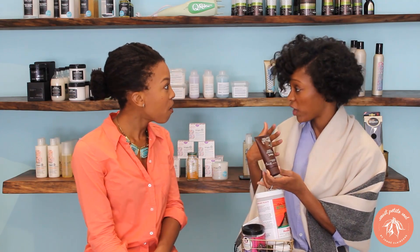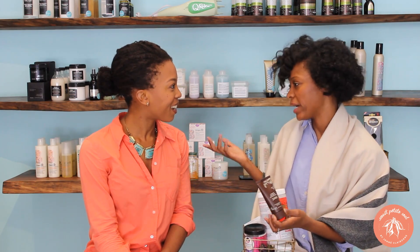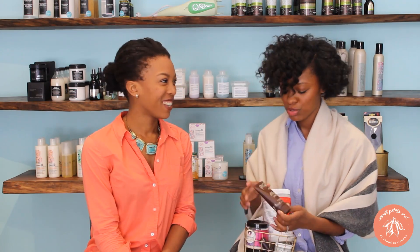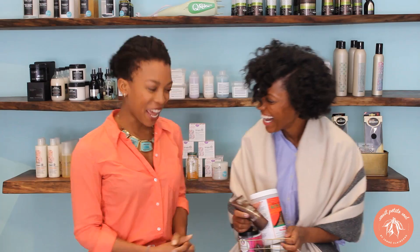I love that. The packaging is so pretty. And you know what — this product contains white turmeric. So if you're fair-skinned, you don't have to worry about the staining. But if you have brown skin, you can use the turmeric you can get right at the supermarket. I've never even heard of white turmeric before! There you go — we're learning something new every day.